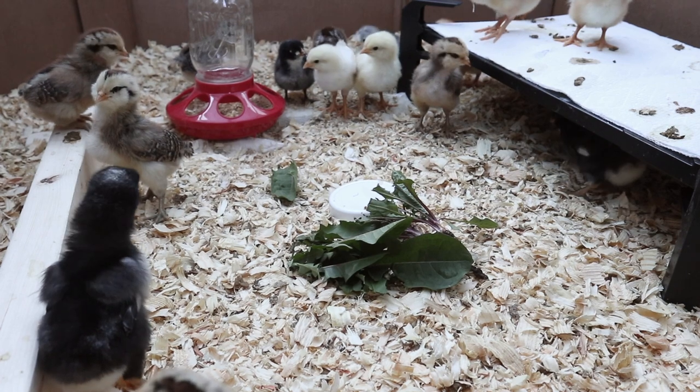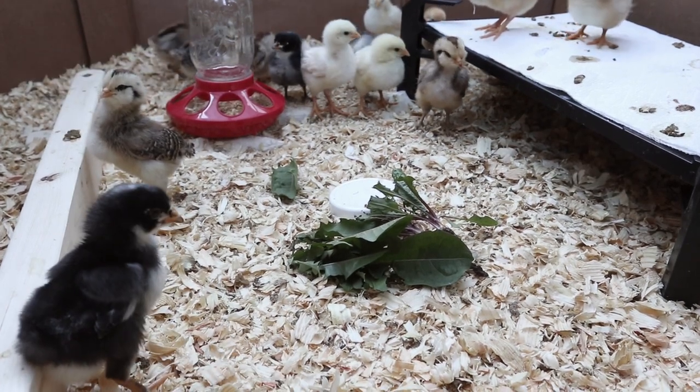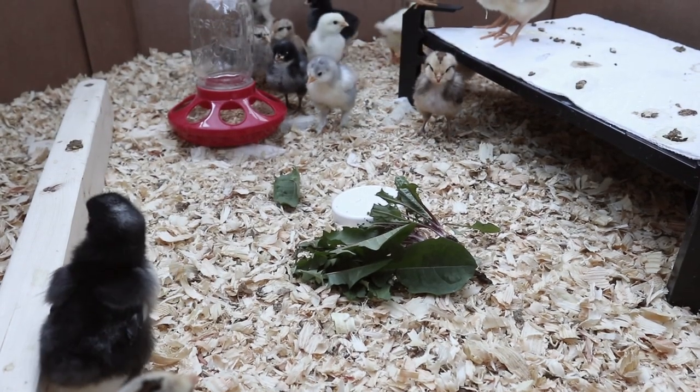They actually made a little alarm chirp which sounds very different from their normal quiet and really mellow kind of peep. And they all just completely backed away from it.